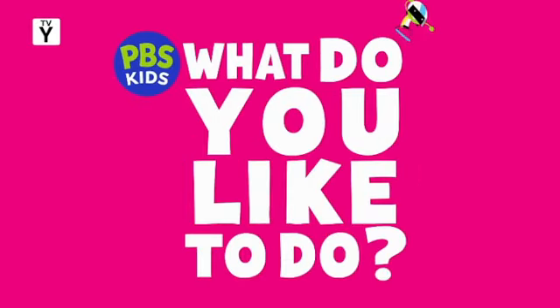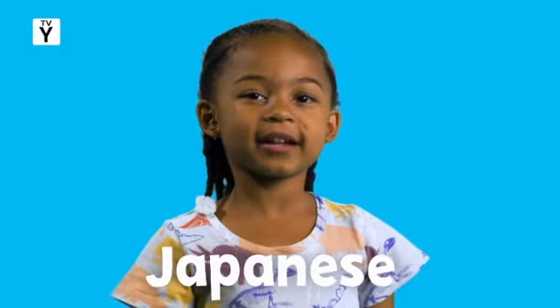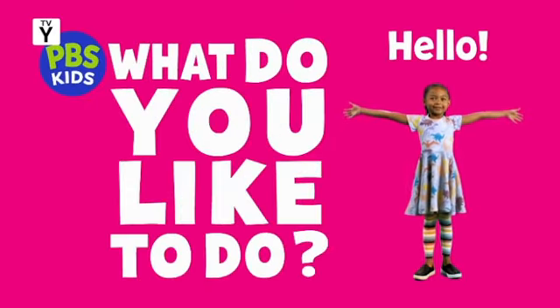PBS Kids asks: what do you like to do? My name is Ellie. I like to say hello in different languages. Hola. Bonjour. Konnichiwa. Jambo. Ni hao. Hello. What do you like to do?